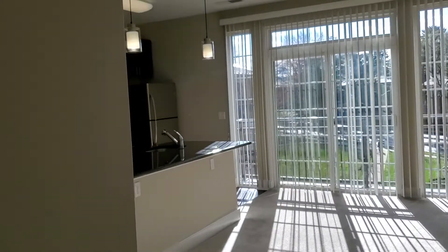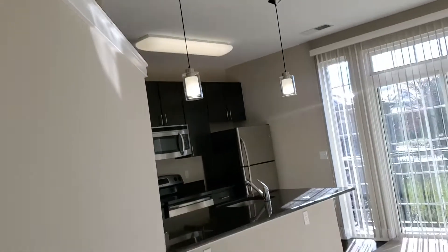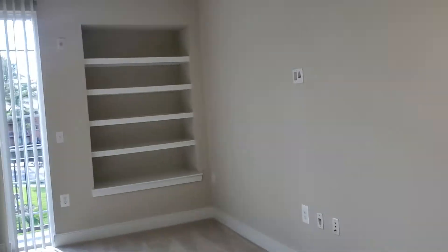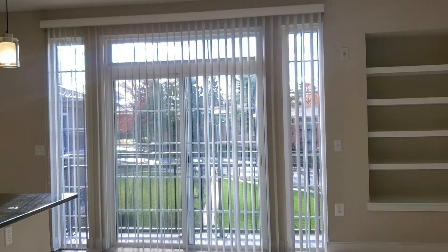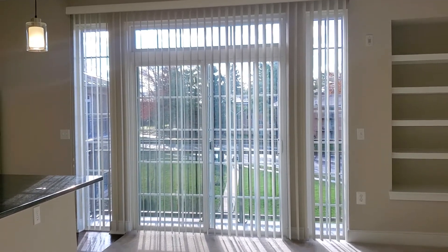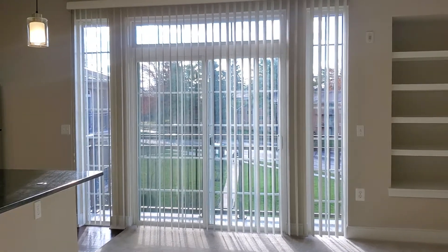The bedroom, while it doesn't have a window, has a three-quarter wall for privacy that also lets light in from the living area. Here you have your very spacious, open living area and kitchen. This apartment faces our courtyard on Girard Street and has beautiful southern exposure, so you get a lot of sunlight, with added windows around the balcony. Just beautiful.